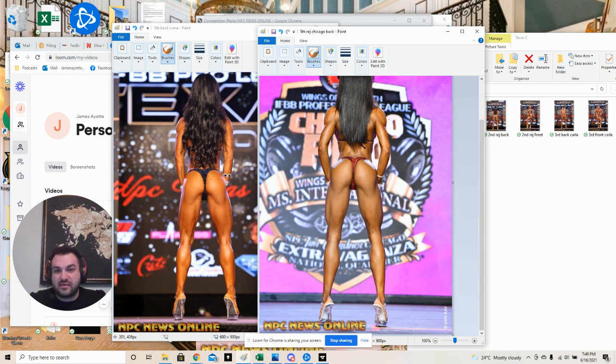I think if she just changed the pose a little bit - put her hands up a little higher and flared her arms a little bit - it would look a lot better, because there's no X-frame here in the back pose.